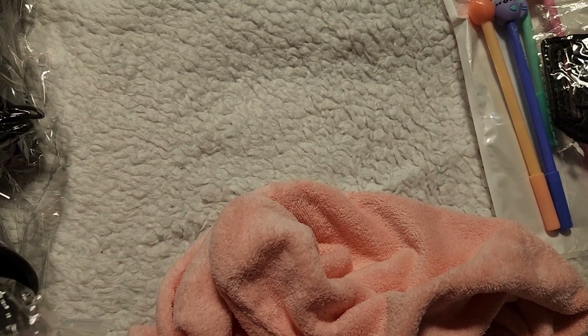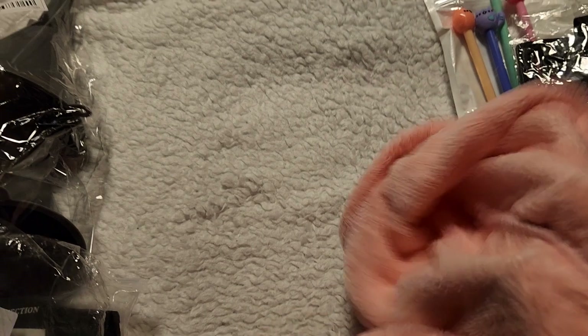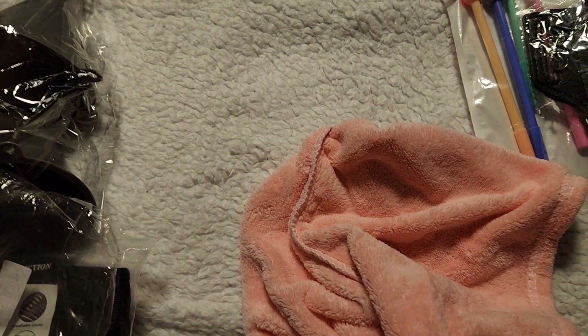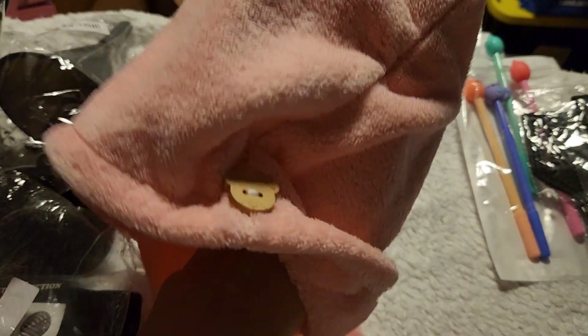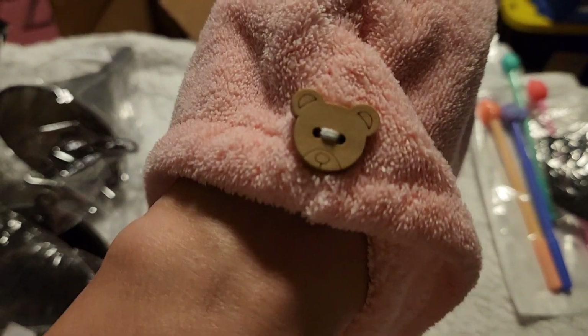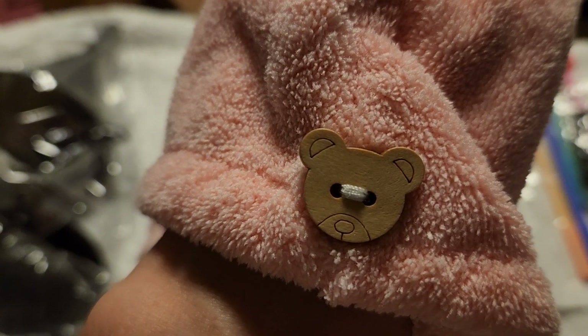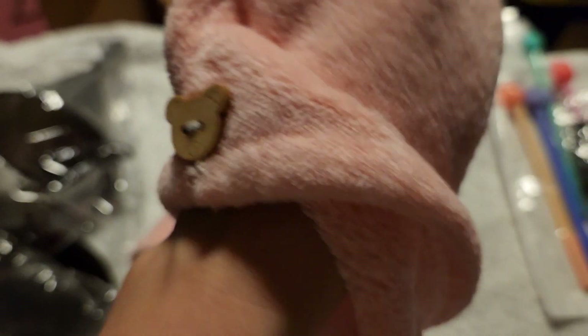I got myself a hair wrap. Instead of using a regular towel, you could just wrap this around your hair while you're drying the rest of yourself off. I got it in pink — look, it's got a little teddy bear button! I didn't even notice that — that is adorable.